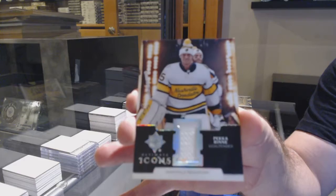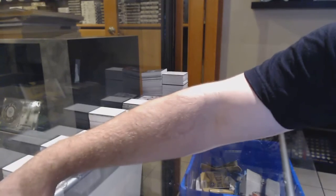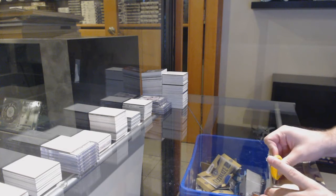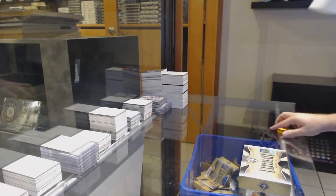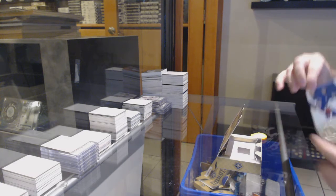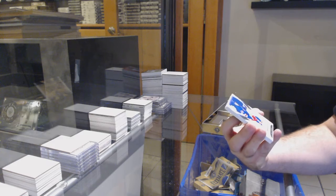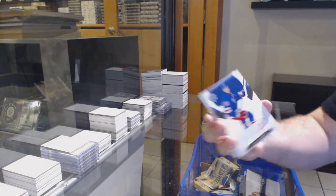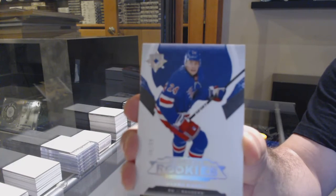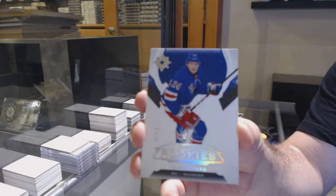And we've got for the Nashville Predators, Pekka Rennie. And last but hopefully not least — we've got a patch in every single box except for this one. Way to go, Jeff. That's not a bad spoil though. /99 Rookie, Capo Caco for the Rangers.